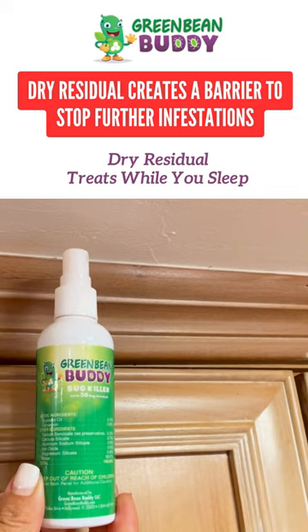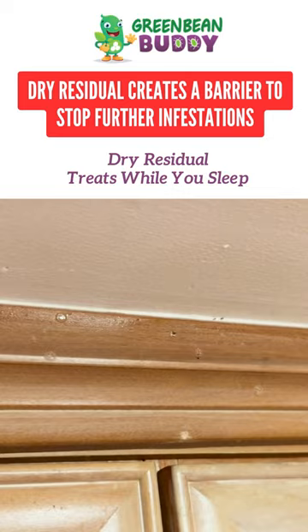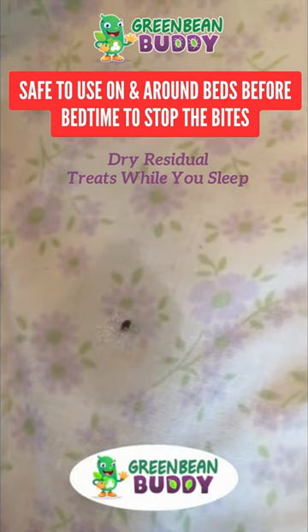Green Bean Buddies Bug Killer has a dry residual that's being used in hotels and other health facilities. The reason why is because you can use that to not only kill the pest immediately, but create a barrier. For example, people with bed bugs — they create a barrier around the hotel rooms, around their beds; the housekeeping staff would do that. And medical facilities do the same thing.